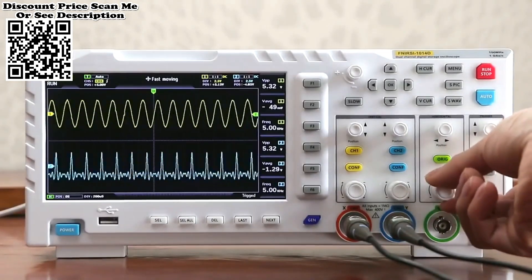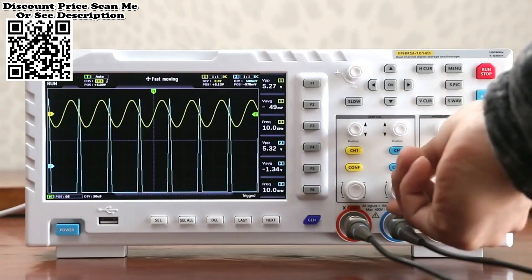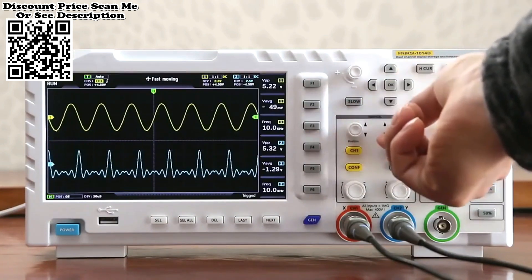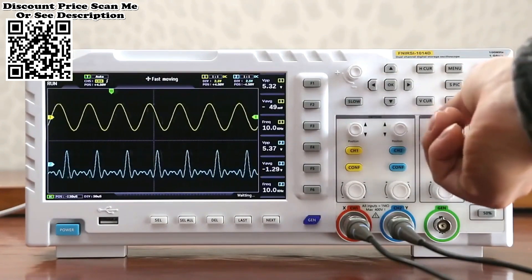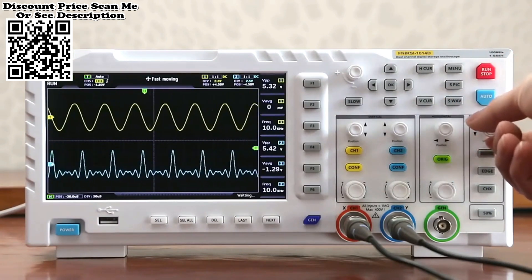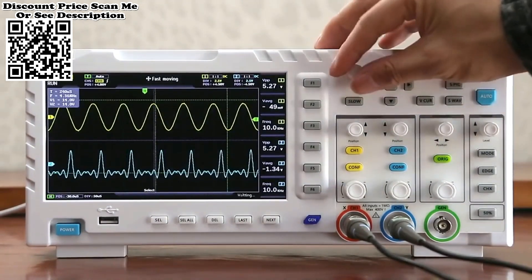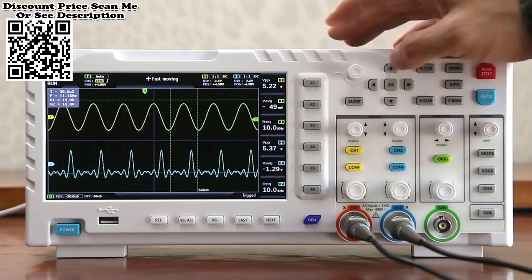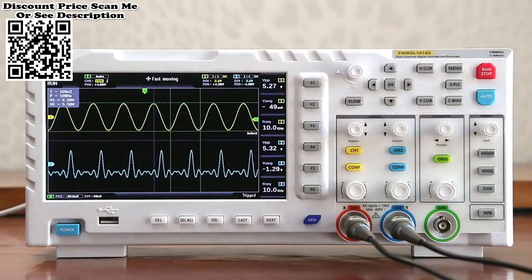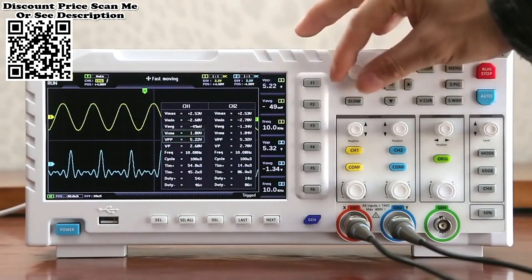The FNIRSI 1014D is a portable digital oscilloscope — a two-in-one dual channel input signal generator and desktop oscilloscope. The real-time sampling rate is one GSa/s with 100 MHz bandwidth and a seven-inch TFT LCD display screen. The built-in high voltage protection module can tolerate up to 400 V continuous voltage without worrying about the oscilloscope burning due to the probe not being in the 10x gear.